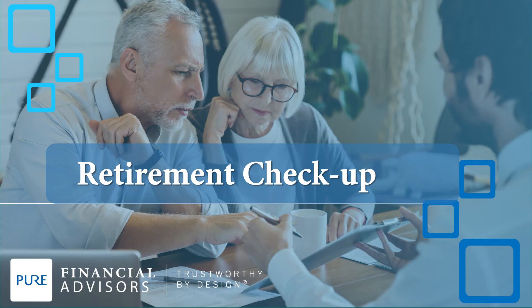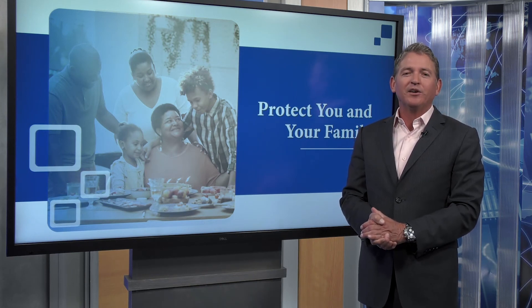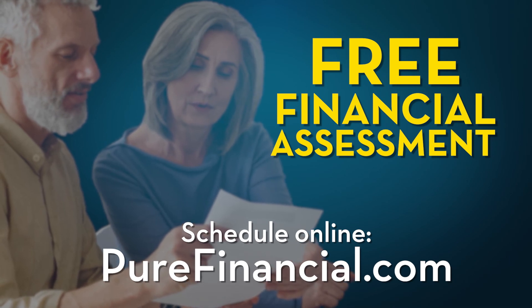I hope you pass your checkup with flying colors, or discovered a few things you may need to work on to ensure a clean bill of health for your retirement plan. Are you prepared for retirement? Schedule a free financial assessment with an experienced financial professional right online at purefinancial.com.